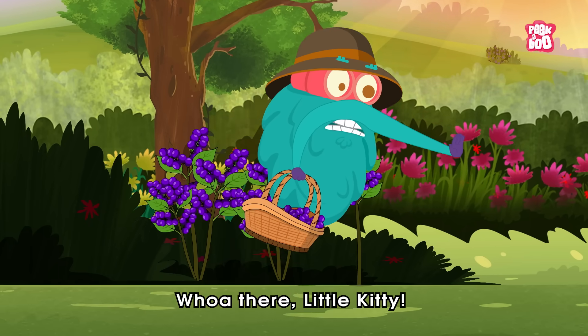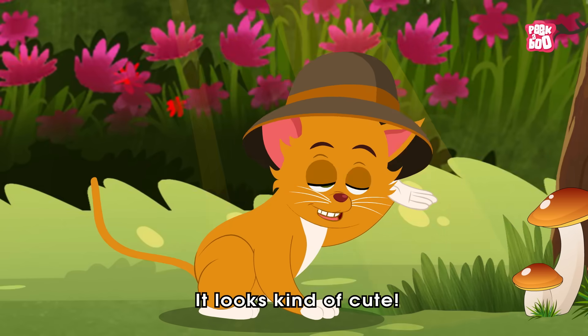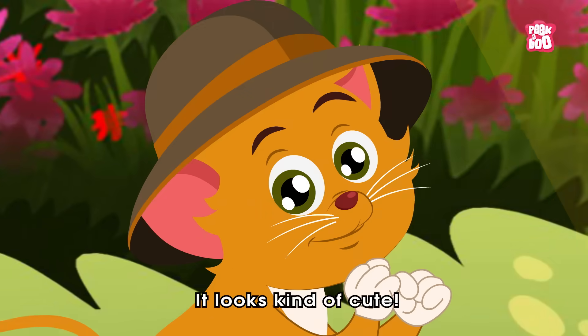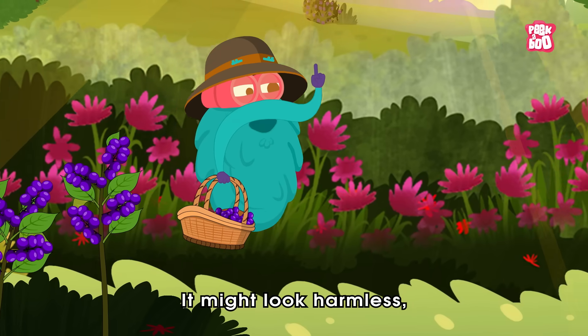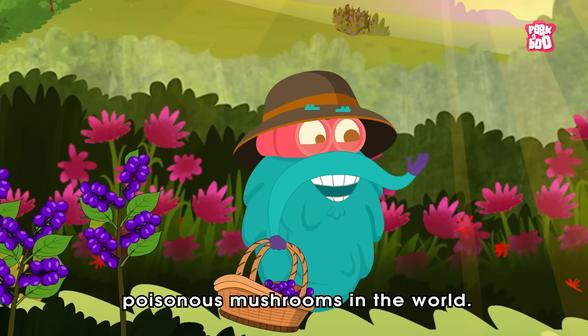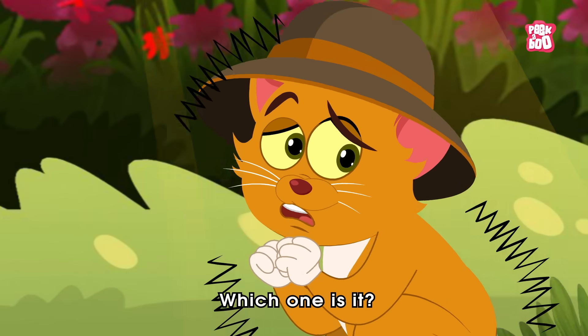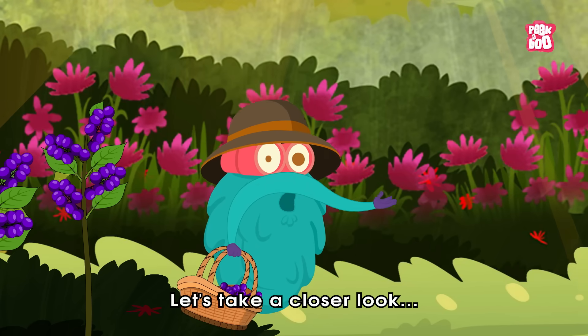Oh there little kitty, don't pick that mushroom. Why not? It looks kind of cute. It might look harmless, but it could be one of the most poisonous mushrooms in the world. Poisonous? Which one is it? Let's take a closer look.